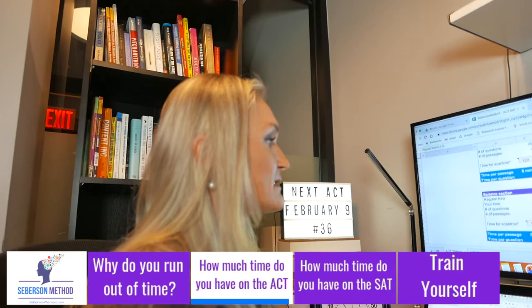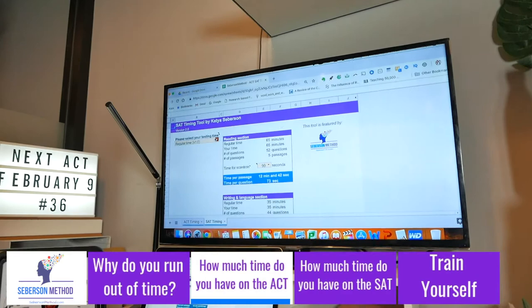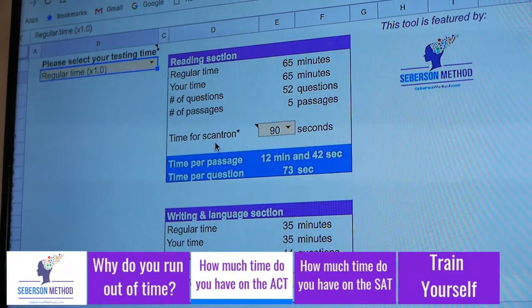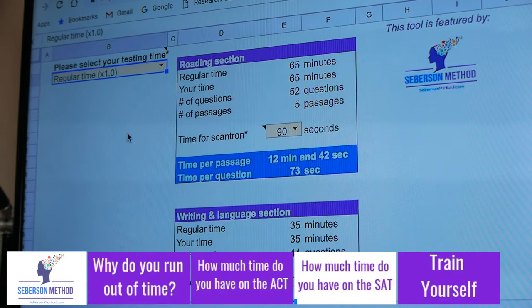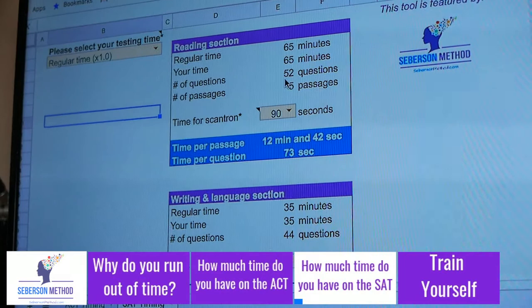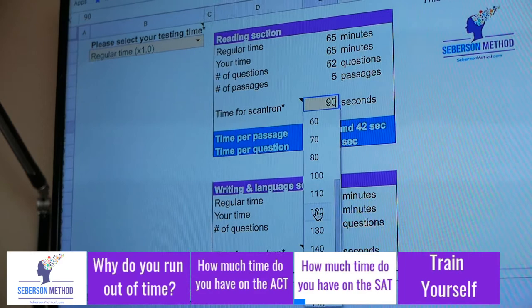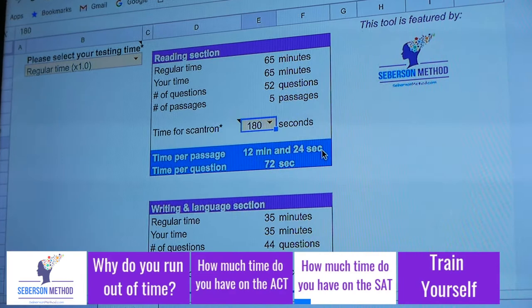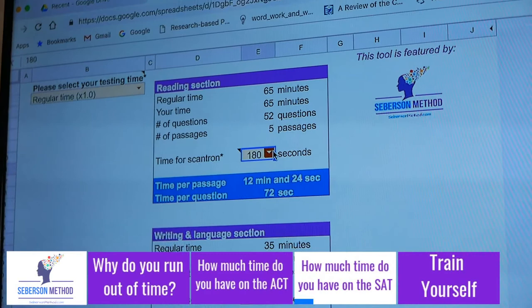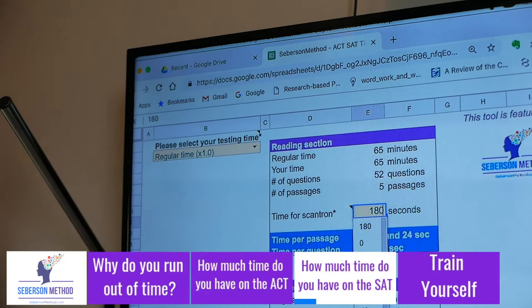The same process applies to the SAT. First, pick your time — regular, extended, or extra time. These are your SAT sections: no essay, no science section. For the reading section, if you're regular time with no accommodations, you have 65 minutes and 52 questions across 5 passages. Allocating 180 seconds for the Scantron gives you 12 minutes and 24 seconds per passage. If you get faster at filling out the Scantron — say, in just one minute — your time per passage goes up.